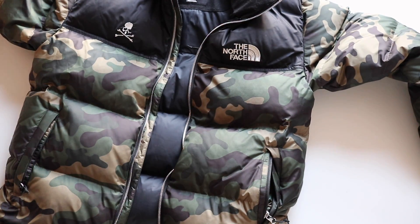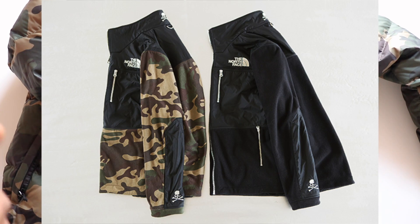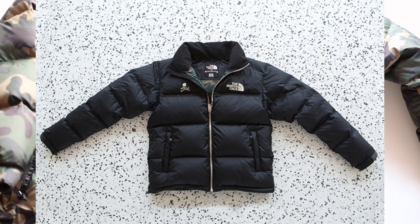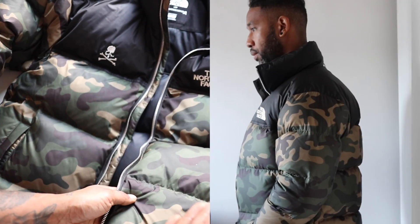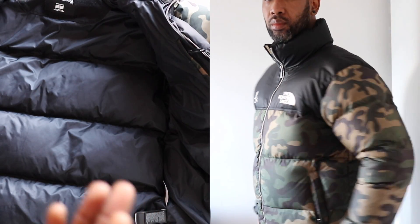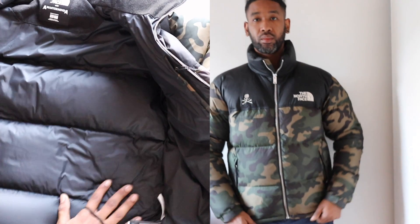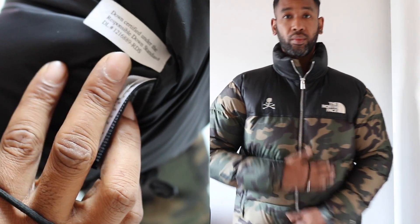After doing a bit of research, it seems North Face and Mastermind wanted to create something that was still very cool for city environments but still in keeping with North Face's outerwear heritage — a really warm, thick jacket. The puffiness on this jacket is really nice; there's a good amount of down and puffiness. It's certified under the Responsible Down Standard, which is great to see.